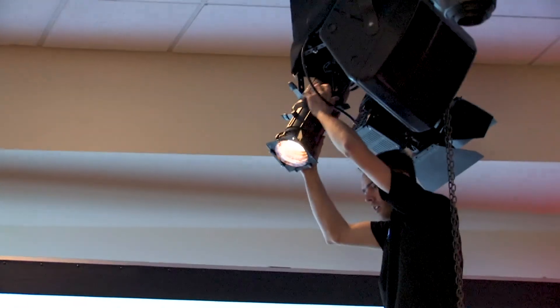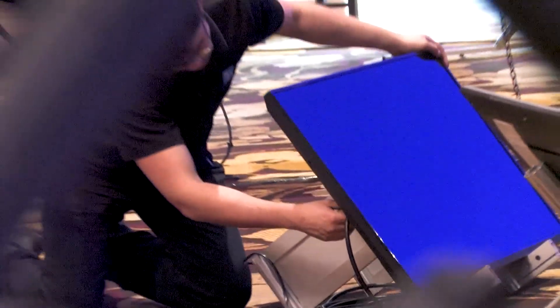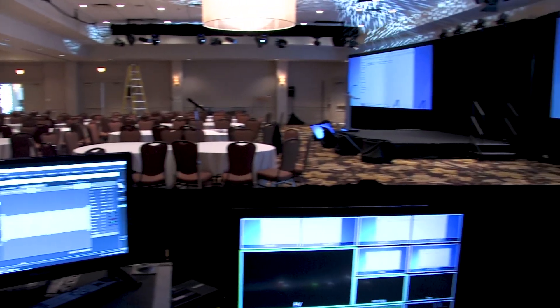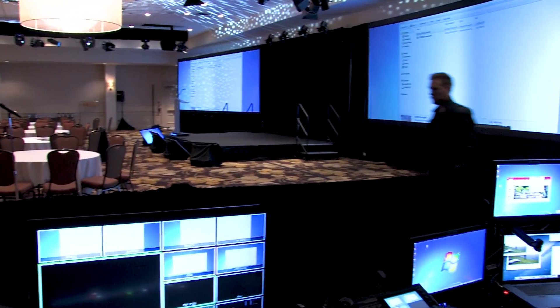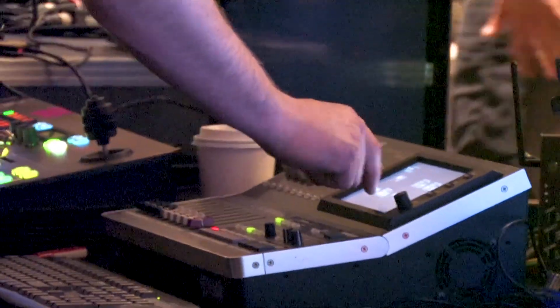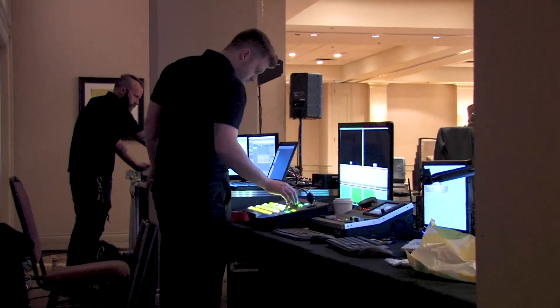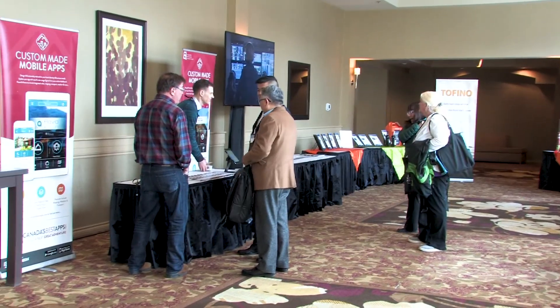We need extra comfort monitors for those. We actually have a total of 10 comfort monitors for this plenary room, and that includes the presenter's view, the main content view, as well as teleprompter comfort monitors. Again, lots of complicated video routing, but luckily we have a fantastic team that's extremely good at video.